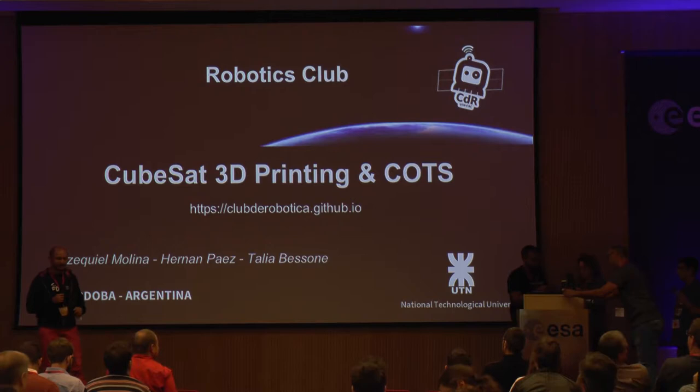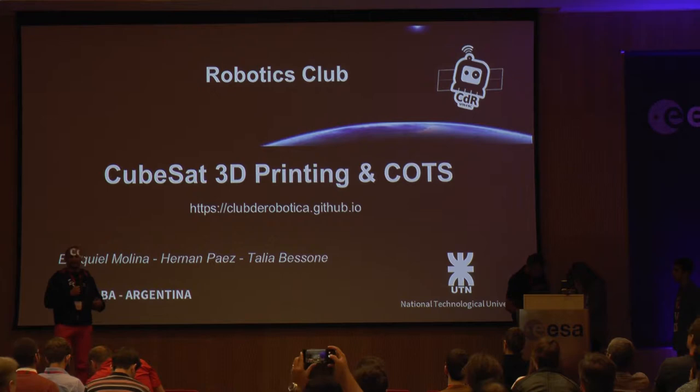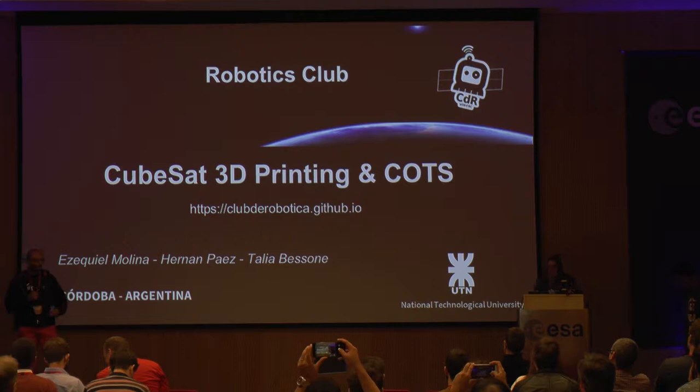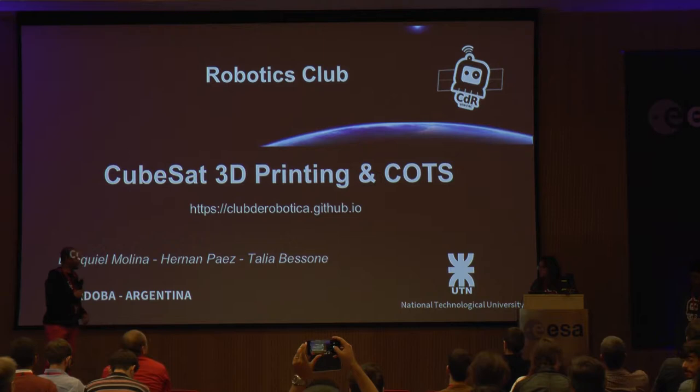Today they came back. We have Talia and Ezekiel. Ezekiel is an electronic engineer who started this club. Talia went to Dubai to learn English, then to Karachi in Pakistan, spent a year in a tech company there, and discovered that she wants to be a space engineer. When she came back, she joined the Robotics Club. They are here today to present their CubeSat 3D printing project that you can see at the back. The stage is yours, Ezekiel and Talia.